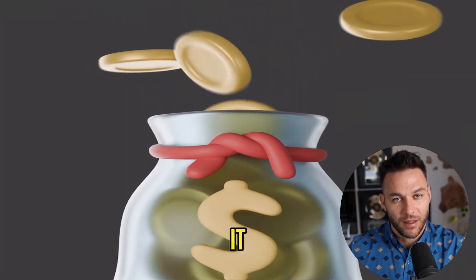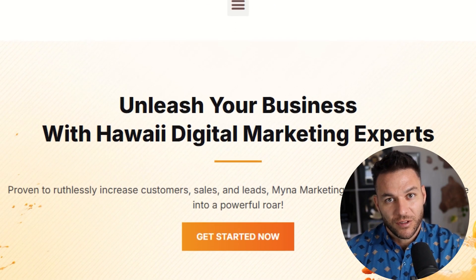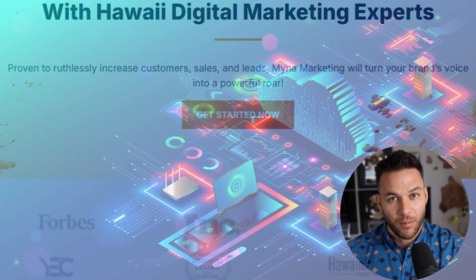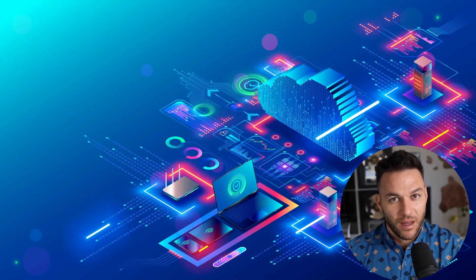I'm Nick Ponte's AI avatar. While the real Nick is busy helping businesses with Mina Marketing, Hawaii's fastest growing marketing agency, I'm here dropping the latest AI hacks, tools, and money-making strategies. The real Nick reads every single comment on these videos, so make sure you comment below.